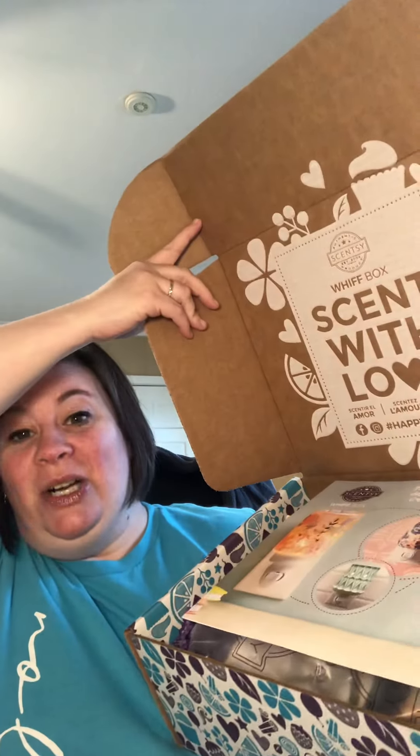This is like the ultimate starter kit. If you're new to Scentsy or if you're just wanting to gift someone all the things, this is the perfect Scentsy Whiff Box to get started. This one explains what Scentsy is, what's in the box, how to use it — all the things. This is not really an activity like they usually are; it's more of an informational piece. We've got these little thingies in here to protect all the precious cargo.